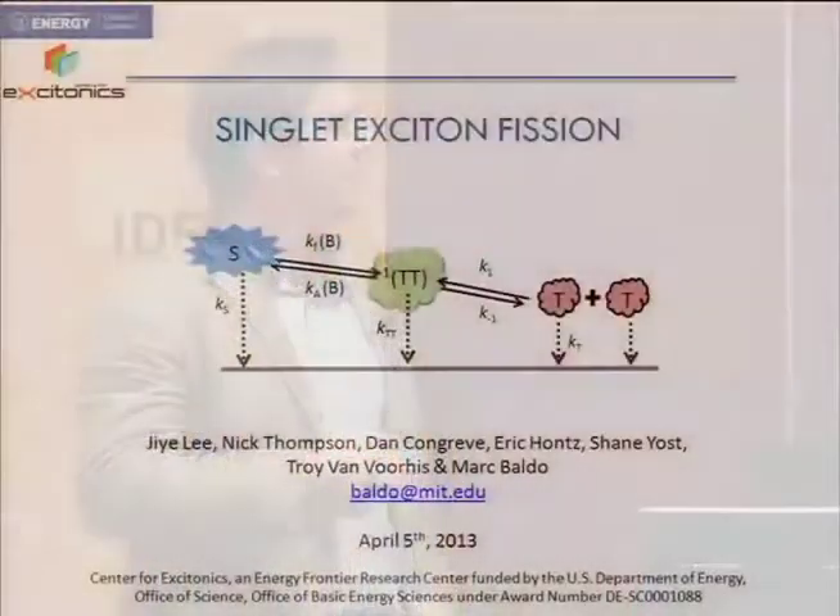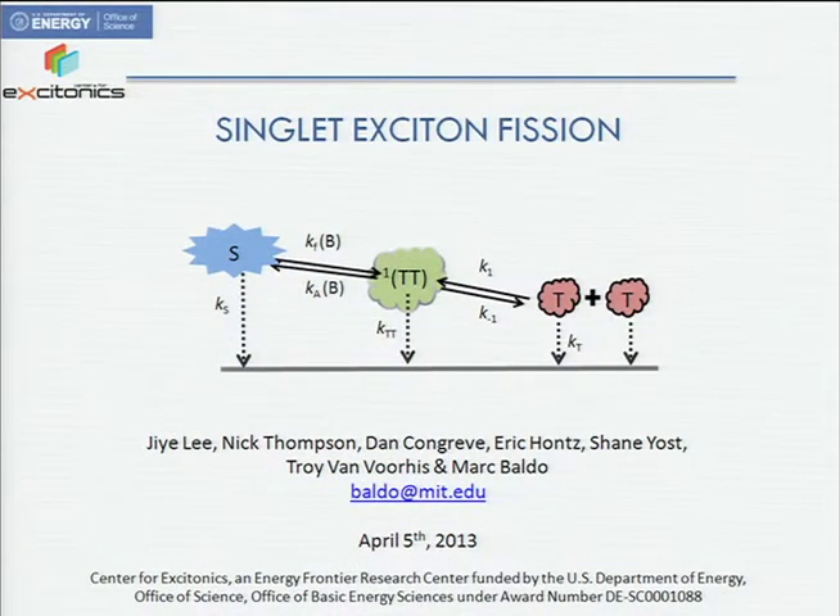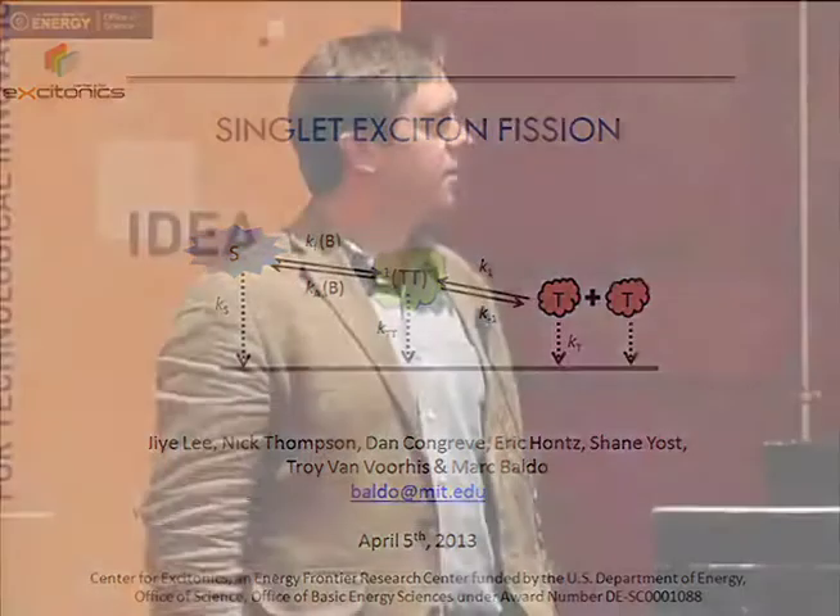Good morning, everyone. This work was supported by the Department of Energy, and I'd like to thank my colleague Troy Van Voorhis and the people that did the work: Nick, Dan, and Gia, along with Eric and Shane.